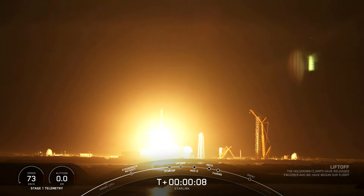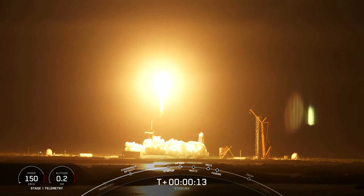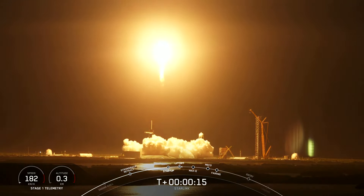Go Blue Walker 3, go Starlink. Vehicle is pitching downrange. Stage 1 propulsion is nominal.